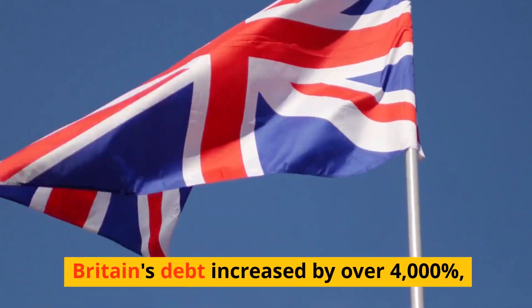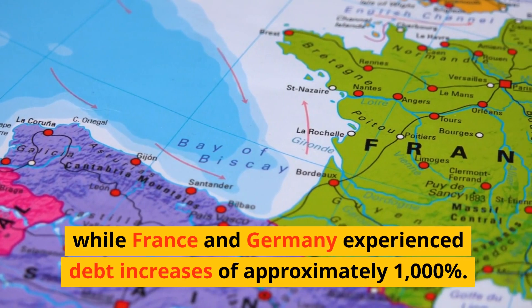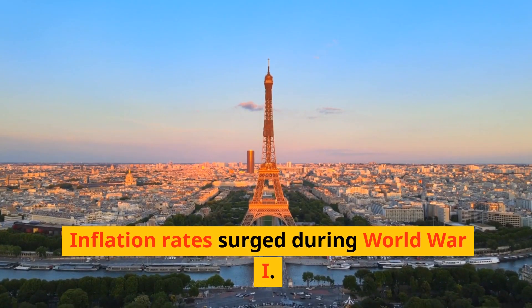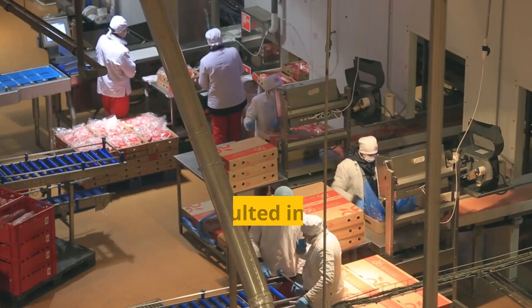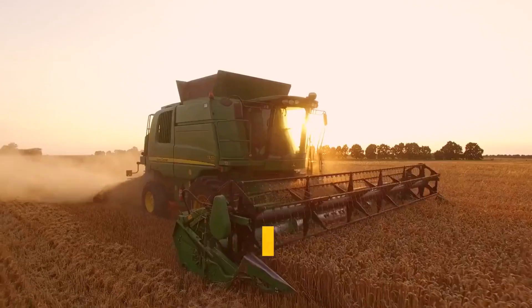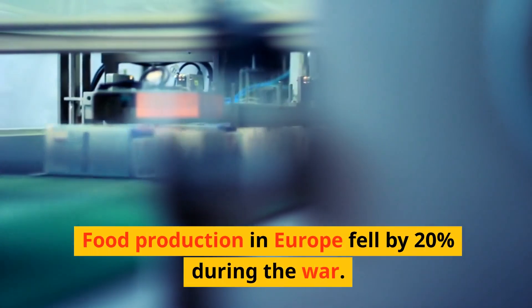Britain's debt increased by over 4,000%, while France and Germany experienced debt increases of approximately 1,000%. Inflation rates surged during World War I — Germany experienced hyperinflation, with prices increasing by over 20 times during the war. The war also resulted in a decline in agricultural production in many countries due to labor shortages and the conversion of farmland into battlefields, with food production in Europe falling by 20%.